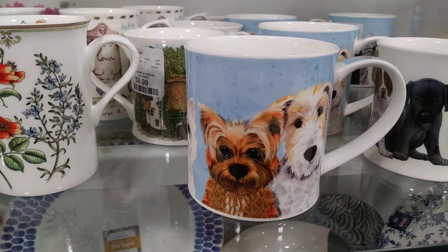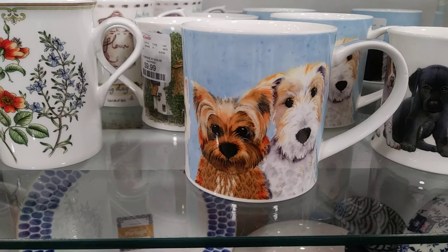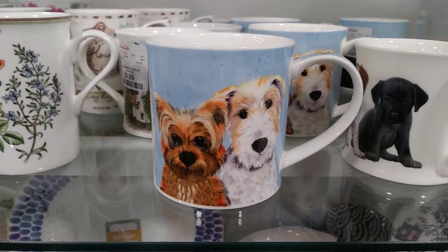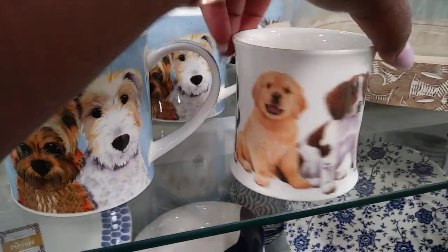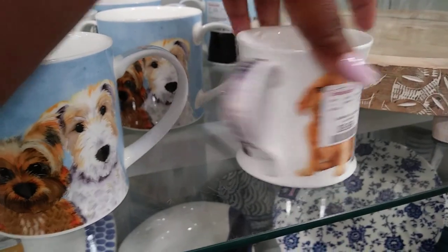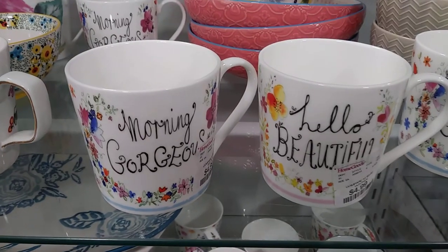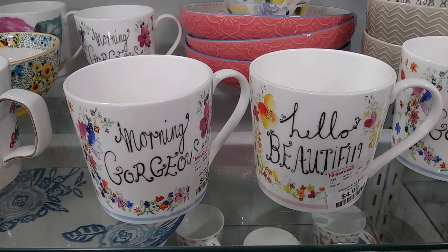Isn't this one adorable? These two little rascals here, they look like they are real bad — I can see it now, the little rascals getting into everything! Cute. Oh look at this one here, these are all $9.99. Yeah, $9.99 for that too, but those are adorable.